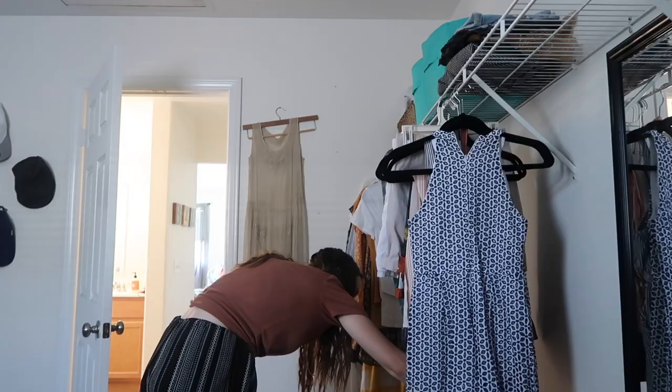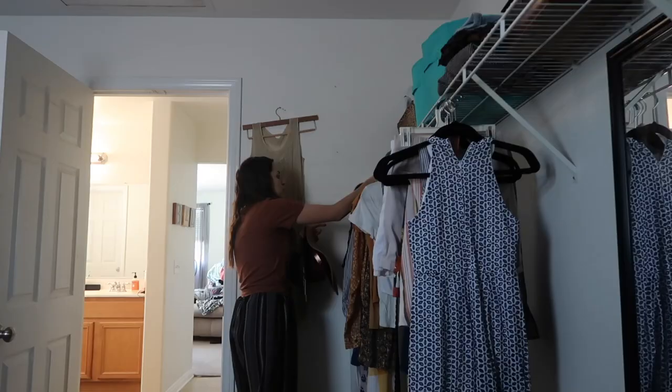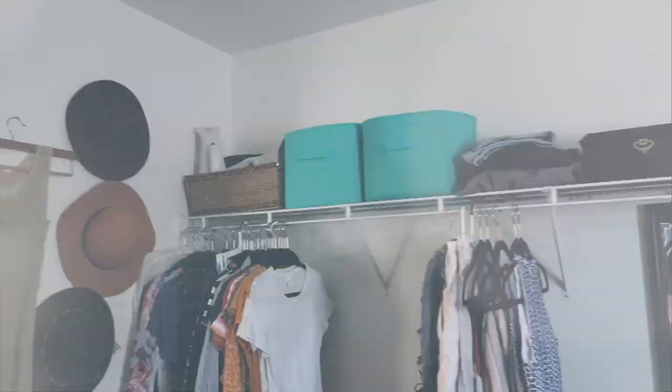I'm just hanging my hats back up — I really like having them on the wall here. I think it displays them nicely. And this is the final look of it, and I'm going to give you a little tour of everything.